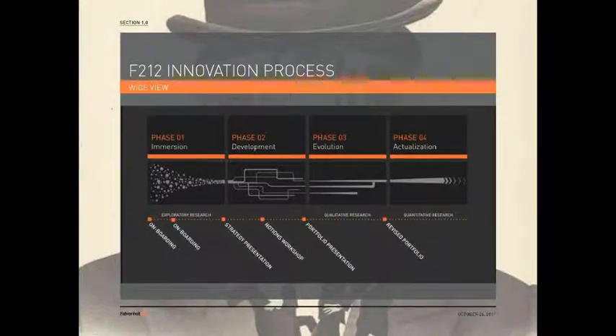We are process driven, and this is a wide view of the four phases of our innovation process that we share with clients. We begin with phase one — immersion — phase two — development — phase three — evolution — and phase four — actualization. This is all the process just to do ideas, to do the invention, the innovation, to make that real. The main service we offer clients is truly a collaborative endeavor for all three departments.